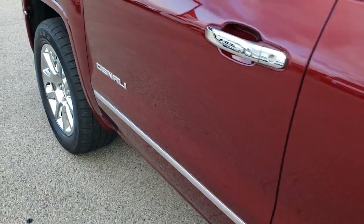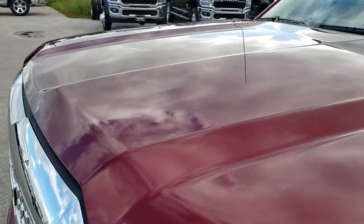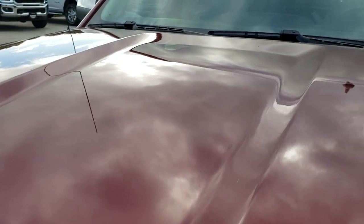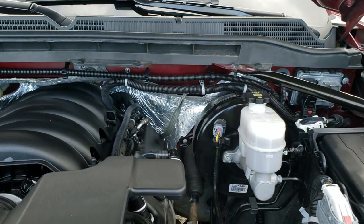We'll take a quick look under the hood. I would personally like to thank you for checking out the video today. My hope with this video is that you've been able to tell just how clean this truck is all the way around, inside and out, so you can make a smart buying decision.